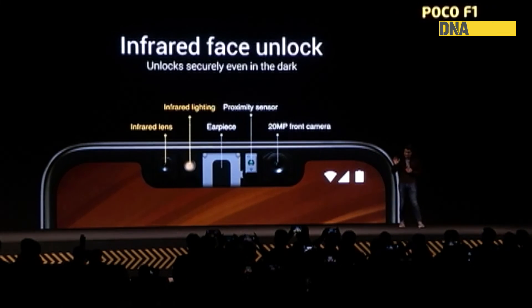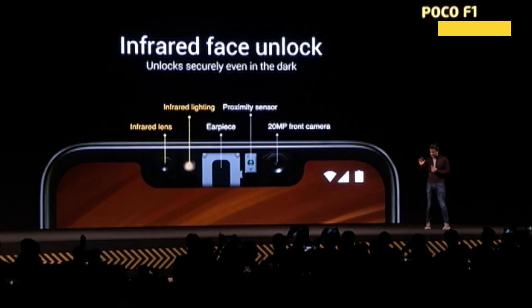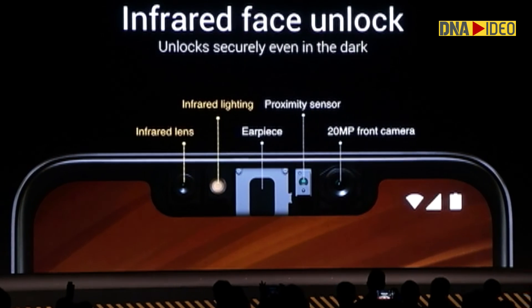It's a front camera. But to the left of the earpiece, we've added these components for infrared. So we have two things here — there's the infrared...